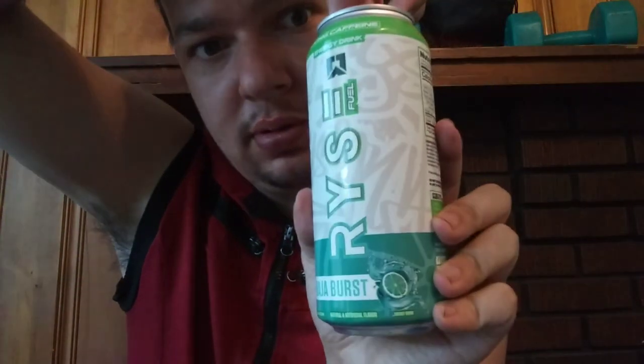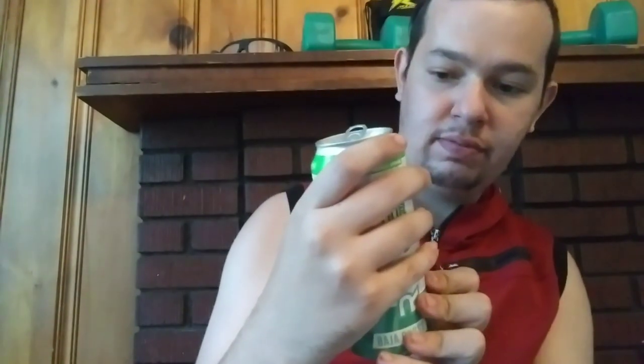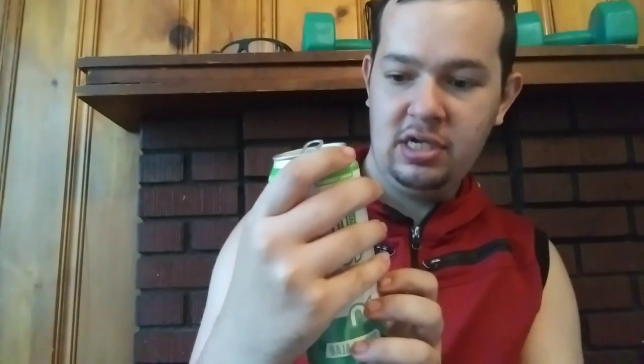Let me give you a good look at the can I'm opening up. It has some potassium in it, it has some choline in it, and it has some sodium in it. Zero calories, and some taurine, and some natural caffeine which is 200 milligrams. Let's get into the review.